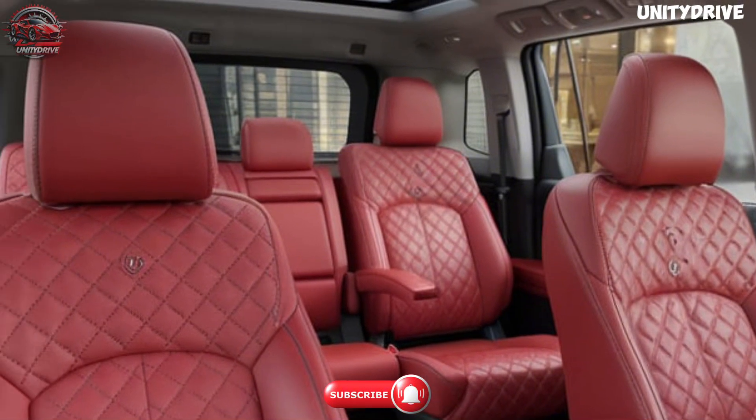The 2025 Toyota Fortuner is available in several trims to suit different needs and preferences. The GX starts at $43,000 as a solid base model with essential features and great off-road capabilities. The GXL starts at $48,000 and adds premium features like leather upholstery, upgraded infotainment, and advanced safety systems. The Crusade starts at $55,000 as the top-tier trim with luxury amenities including a panoramic sunroof, JBL sound system, and the full Toyota Safety Sense suite. The Fortuner's range of configurations ensures there's a model for every driver, whether you prioritize off-road performance or premium luxury.